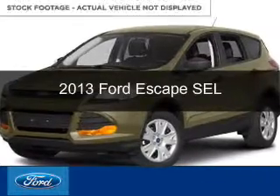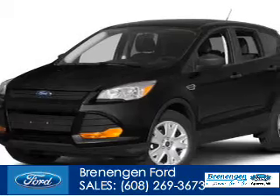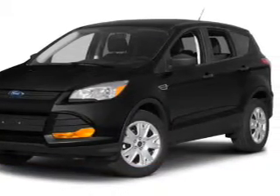This is a used 2013 Ford Escape, powered by front-wheel drive, a 1.6-liter, four-cylinder engine, and a six-speed automatic transmission.